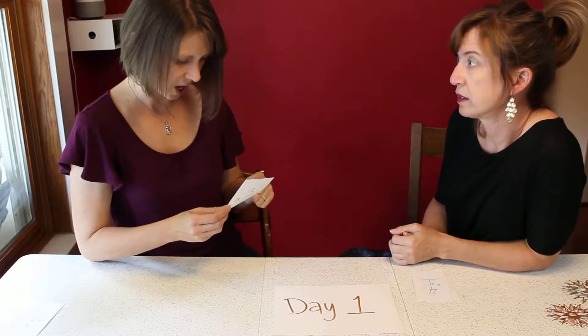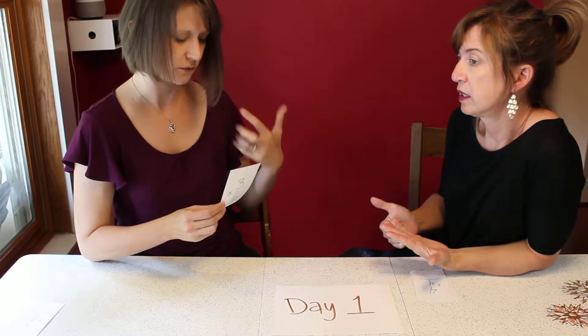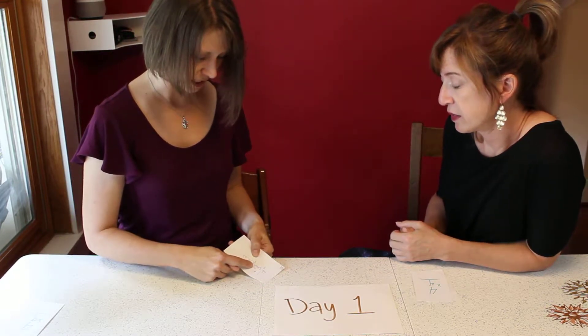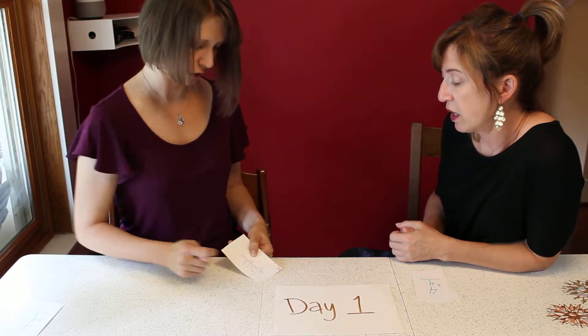When I think of three times six, I think: three times five is 15, and three more than that is 18. So I wrote on the back: three times five is 15, and three more is 18. Then I put the answer down in the corner so you can see it.